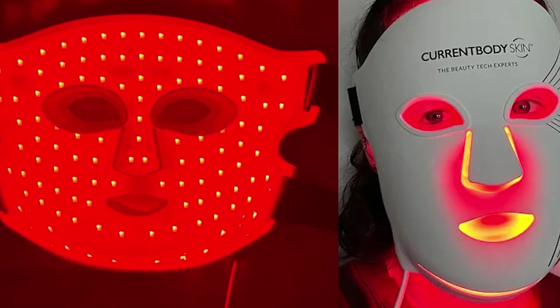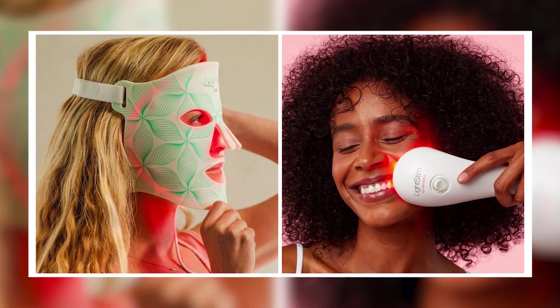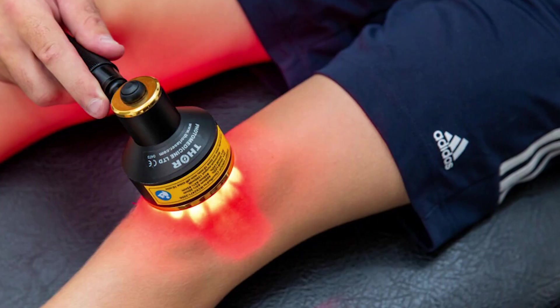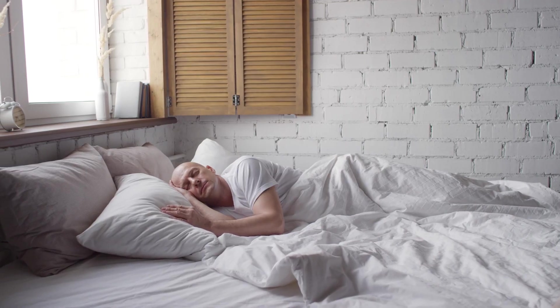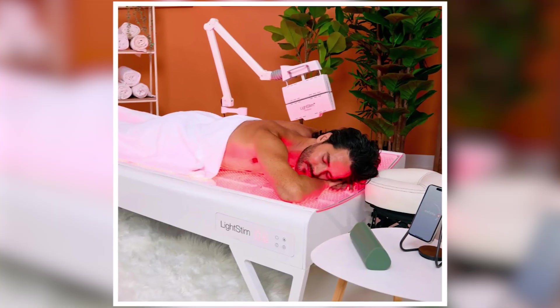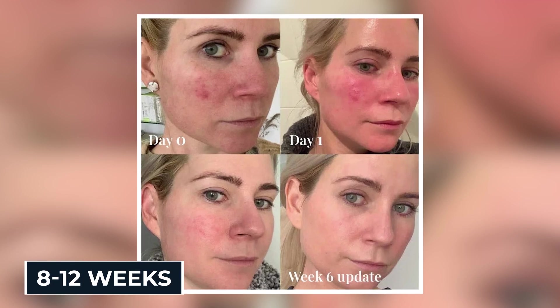For effective use, distance matters — most panels work best at 6 to 12 inches from your body. You want even light distribution, not hot spots. For skin benefits, 10 to 15 minutes daily is ideal. For muscle recovery, 15 to 20 minutes post-workout works best. For sleep improvement, use it 30 minutes before bed. Consistency beats intensity — most people see initial results in 2 to 4 weeks, with peak benefits at 8 to 12 weeks of regular use.